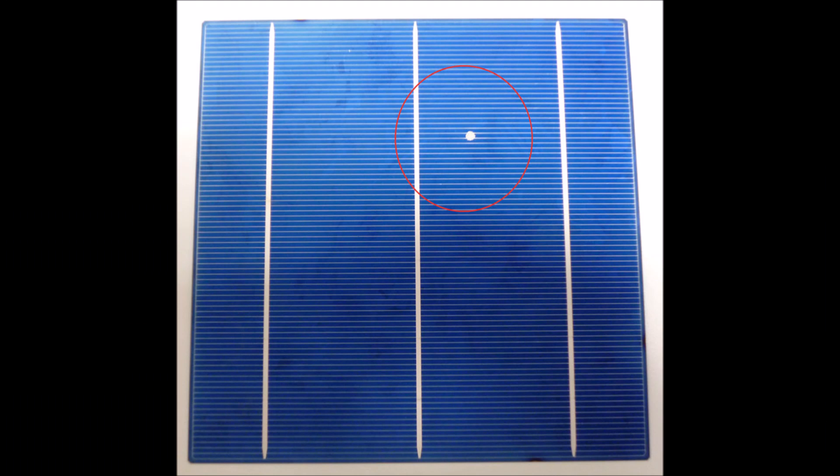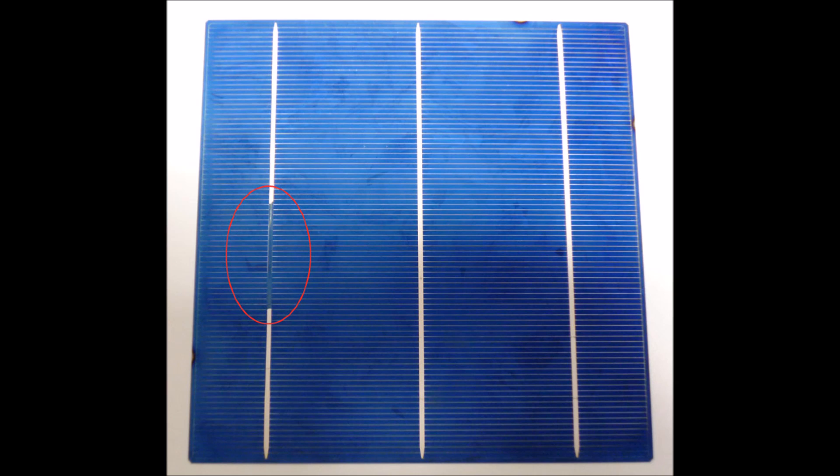Solar manufacturers grade their panels from A to D. A panels are virtually flawless, and B panels, like you see in this picture, have minor blemishes that do not affect the electrical characteristics of the solar panel. Grade C panels have some sort of a defect that actually affects the production of the solar panel — in other words, one or more of the cells isn't quite working right, so you're not going to get full power out of the panel. Grade D is not even worth talking about because they're basically broken and not usable at all.